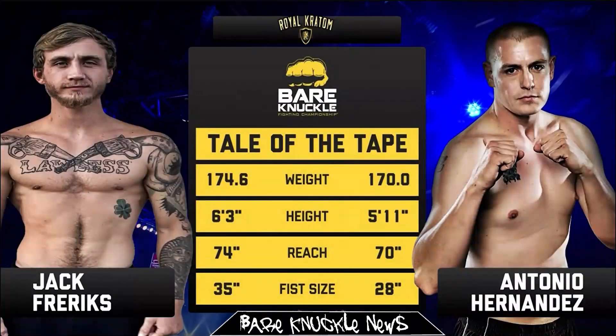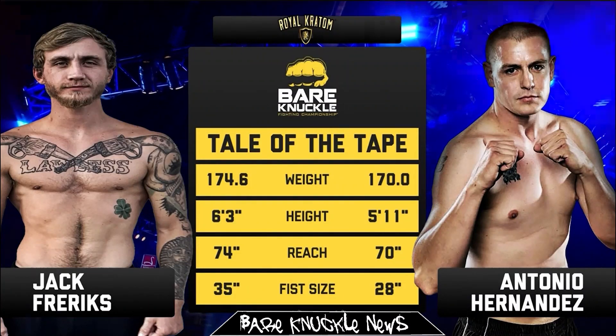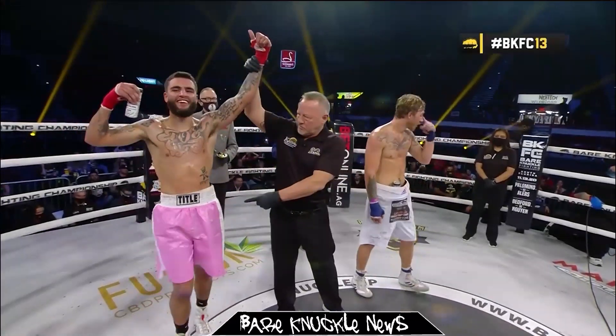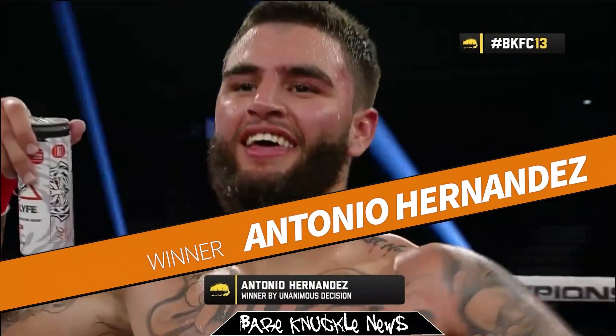The light heavyweights were up next with Jack Farrigas and Antonio Hernandez. Both men came in with a fair amount of boxing experience and it showed in a great fight that went the distance. Hernandez got the win by judges' decision, taking the fight on just 24 hours notice.